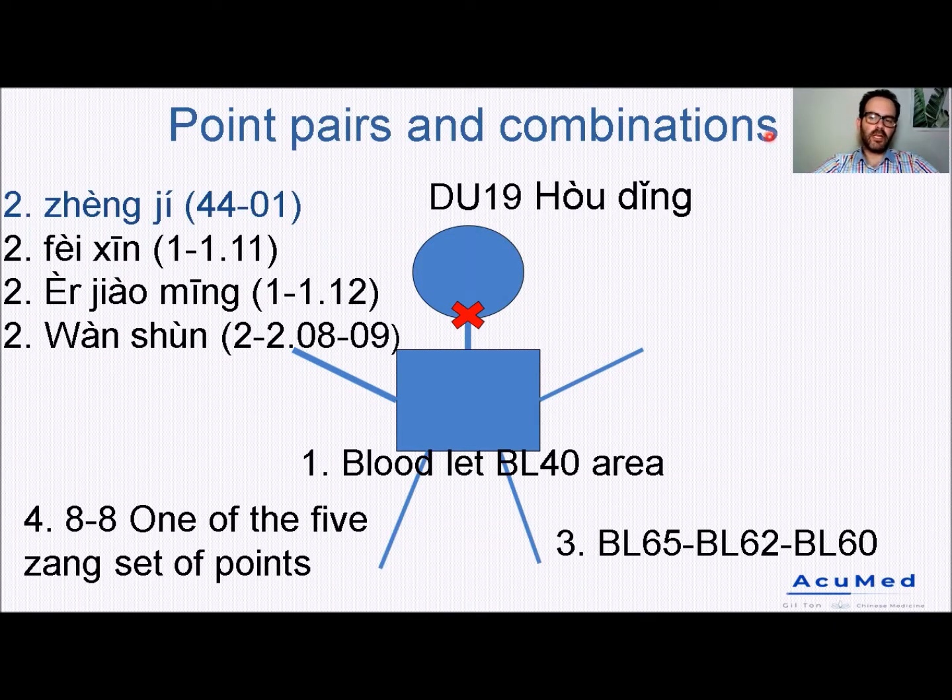So in terms of point pairs and combinations, this protocol is an excellent protocol to treat spine disorders — for example, lumbar herniated disc with or without sciatica. It's a mix of different approaches, and the majority of them are coming from James Meyer's book. For example, the Zhen Ji points in the Fofo area, Fei Shin points from the 1-1 area, Wan Shun points from the 2-2 area, and Bladder 65, 62, and 60, as well as bloodletting at the Bladder 40 area — all coming from James Meyer's book.